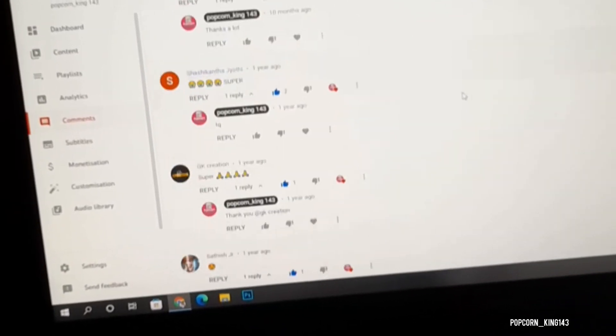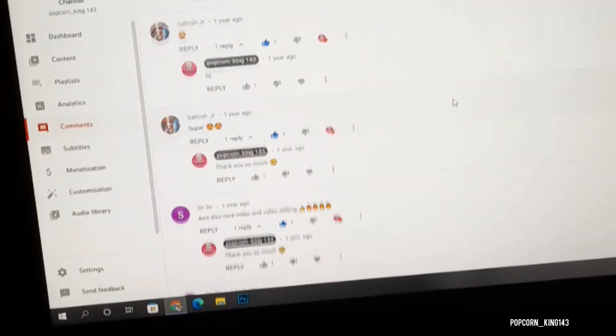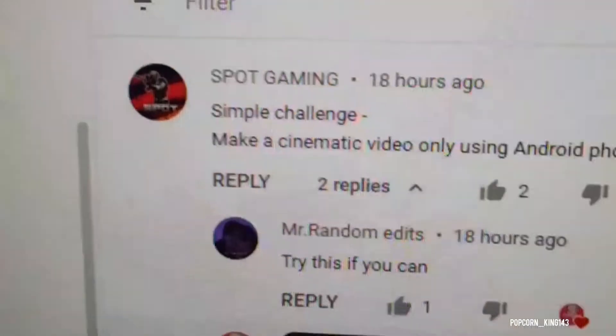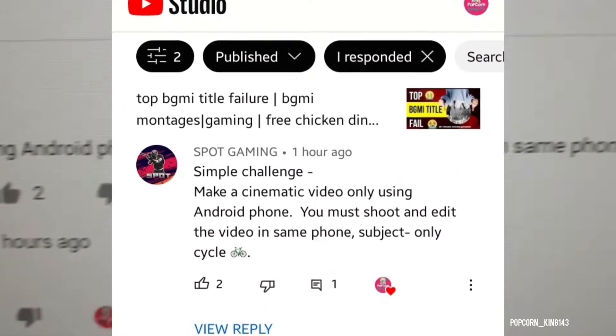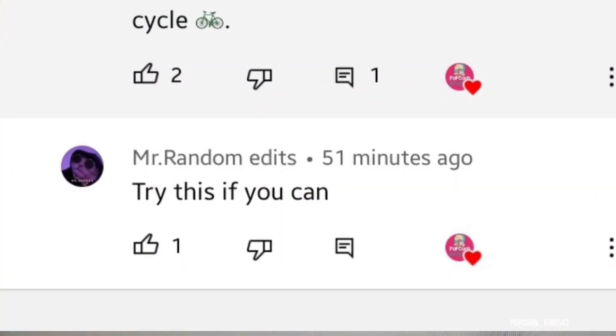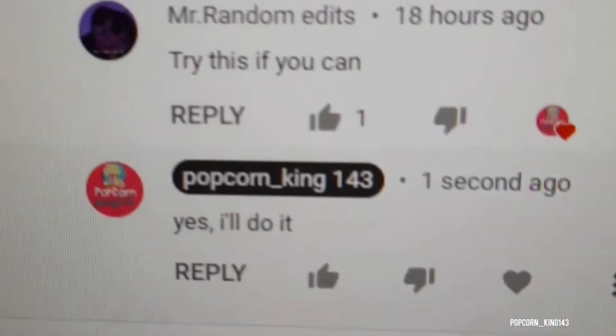So guys, I was scrolling and watching your comments last night, and I found this simple challenge: make a cinematic video only using a phone. You must shoot and edit in the same subject — only cycle. Try this if you can, bro. Yes, I'll do it, bro.